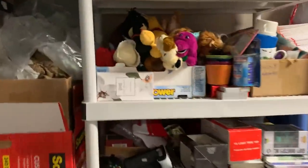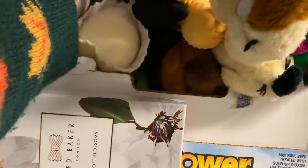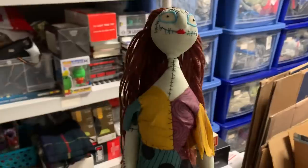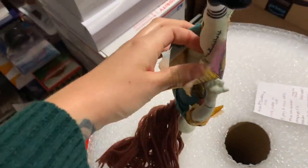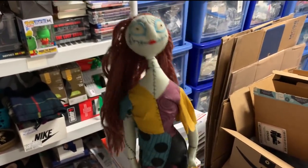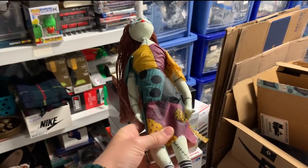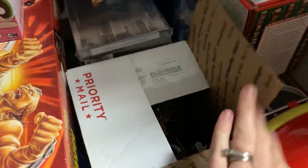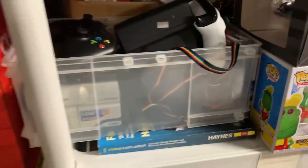My other item is this plush — I actually almost donated it because I didn't think she was going to be worth anything. She wasn't like Disney Store or anything. But she is NECA — obviously she is Sally from Nightmare Before Christmas, and she is a poseable doll, meaning she has wire in her arms and legs. She sold for $27.99 and would have been about a 30 to 50 cent pickup.